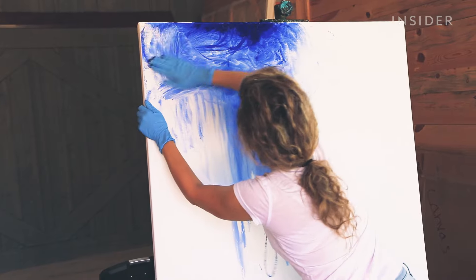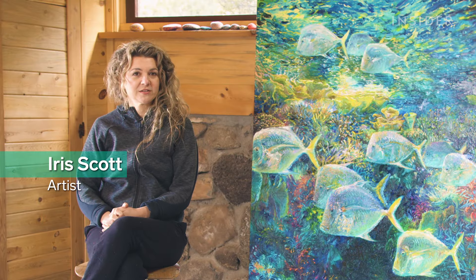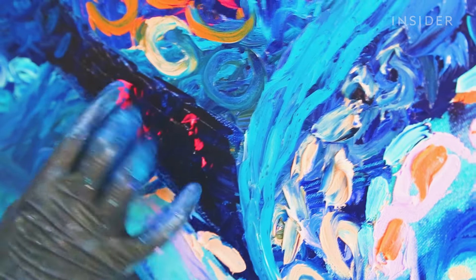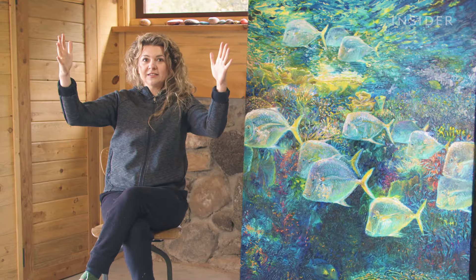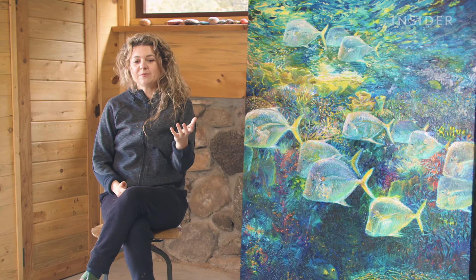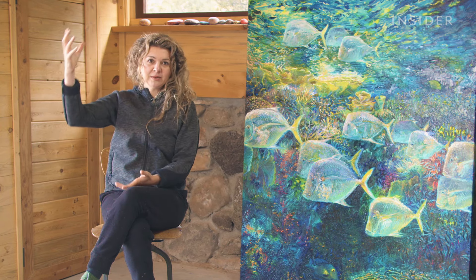There's a reason why all her paintings are so large. Finger painting is really good at some things and not very good at other things. For example, it's not very good at very fine details — a little brush would be very good at eyelashes. But if I paint an eye that's this big, the eyelashes are no problem. The obstacle is the way. If I just paint larger, there isn't really any subject that I can't paint.